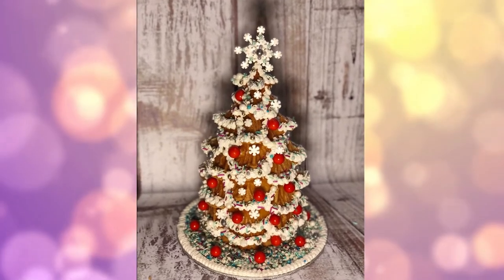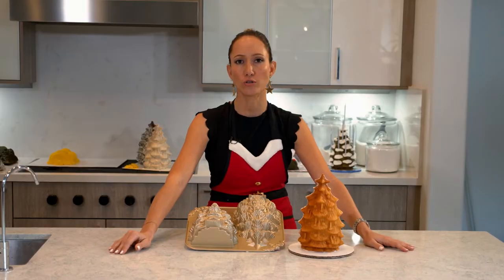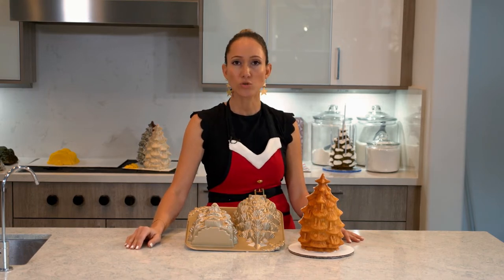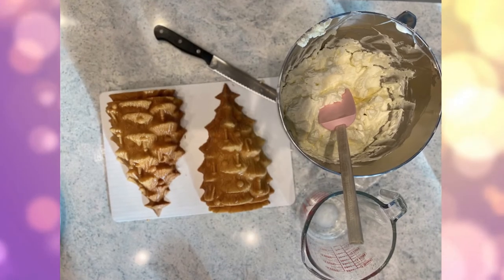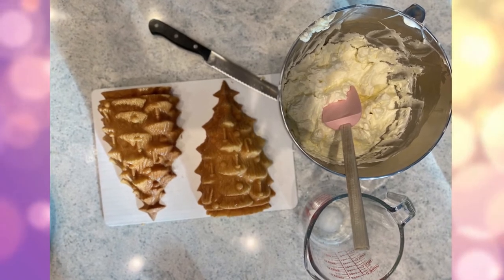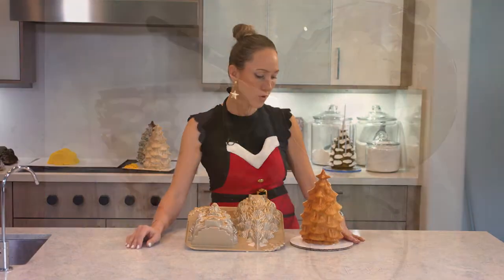I am going back to a little bit more of a traditional Christmas theme, but I am choosing to do this cake as a gingerbread cake, so I added all my gingerbread flavors. I added nutmeg and cloves and cinnamon and made my vanilla cake and turned it into a gingerbread cake.